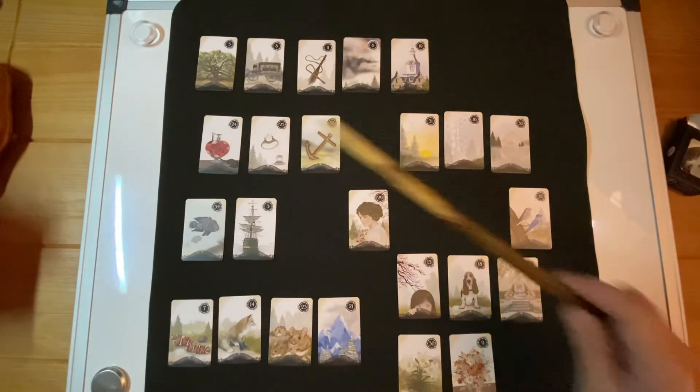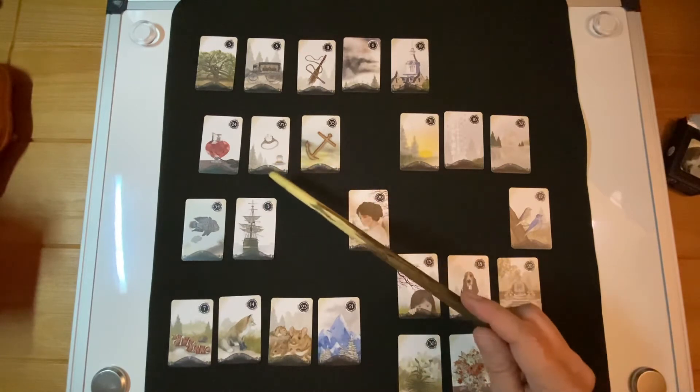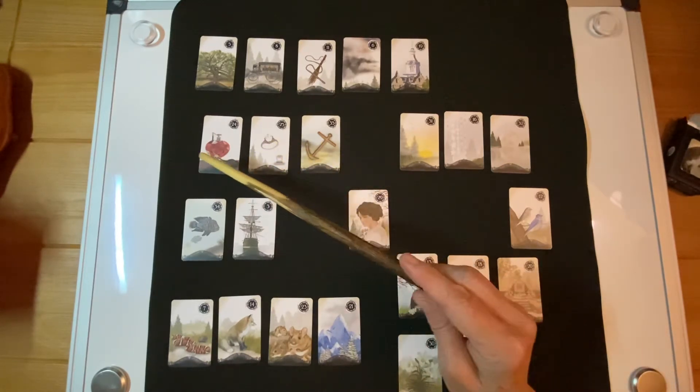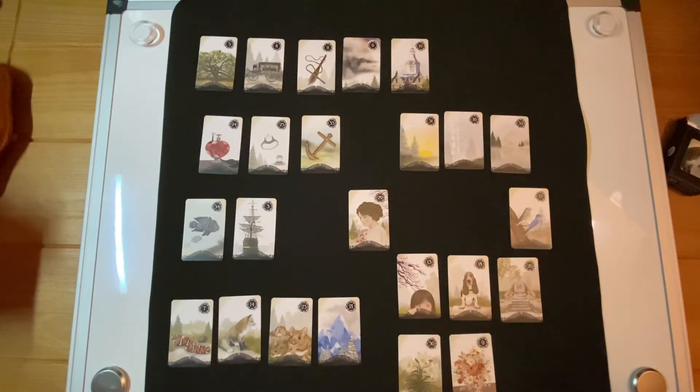The love cluster consists of three cards: the heart, the ring, and the anchor. These are cards of love, commitment, and faithfulness — that's why they're part of that cluster.